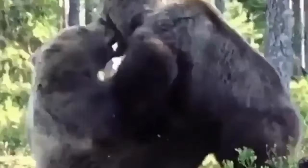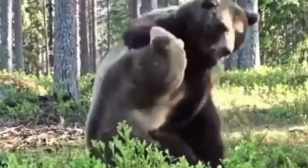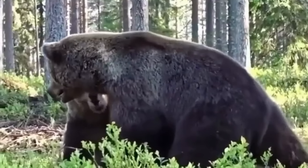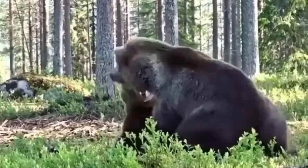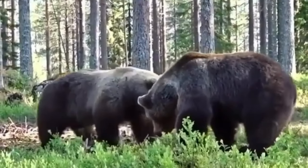While they are often portrayed as aggressive and dangerous, grizzly bears are actually quite intelligent and curious animals that play a vital role in their ecosystem. Grizzly bears have a complex social structure, with mothers fiercely protecting their cubs and males fighting for dominance. They are also known for their incredible sense of smell, which allows them to detect food from great distances.